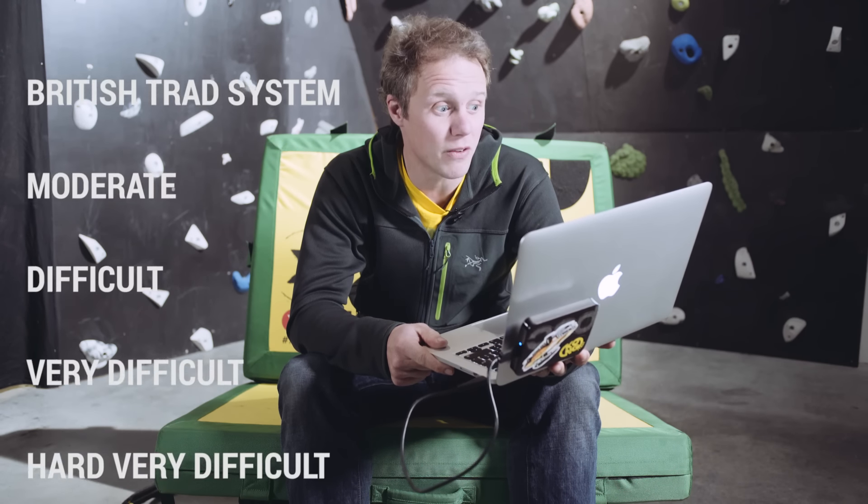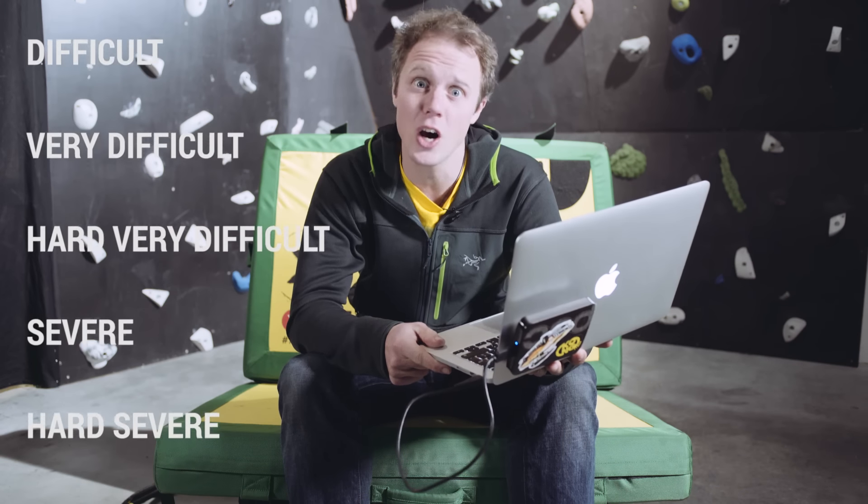The seriousness difficulties start at moderate, then go: Difficult, Very Difficult, Hard Very Difficult, Severe, Hard Severe, Very Severe, Hard Very Severe — and then it gets into the Extreme category: E1, E2, E3, E4, E5, E6, E7, E8, E9, E10, E11. The hardest E11 in the UK is called Rhapsody, and it's at Dumbarton Rocks in Scotland.